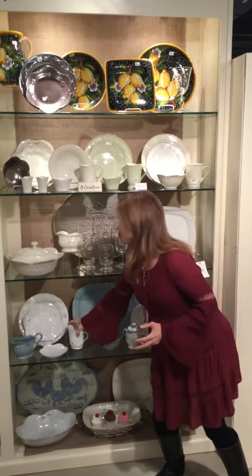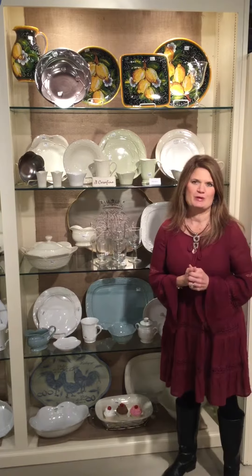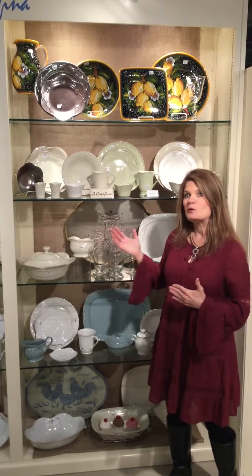In our catalog, you can tell which colors are the most popular by the pieces that have those colors the most. We do offer a number of colors, but make sure when your bride or your person who is just picking out a beautiful new set of dishes chooses the dishes, that you make sure the serving pieces come in the colors that they want, because our dishes may come in more colors than all of our serving pieces come in.